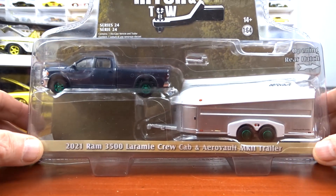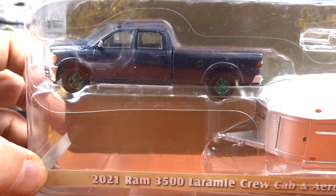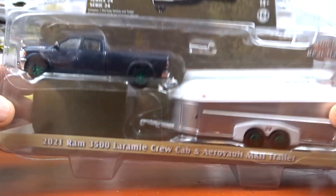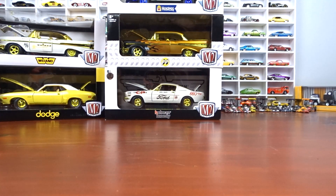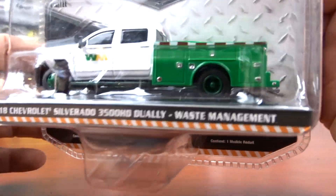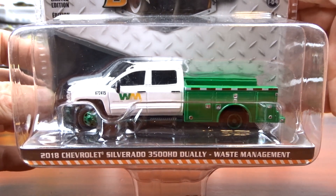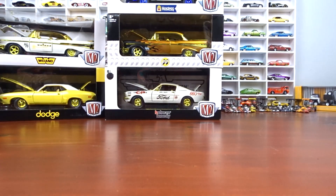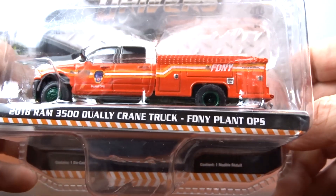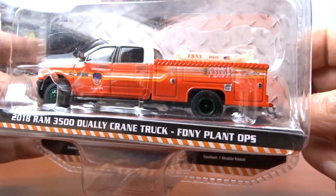And then a 2021 Ram 3500 Laramie crew cab with trailer — green wheels, it's a green machine, base is green on the truck. And a 2018 Chevy Silverado with green wheels and green base — another green machine. And another 2018 Dodge Ram — green wheels, and a slightly darker green base, but still a green machine.